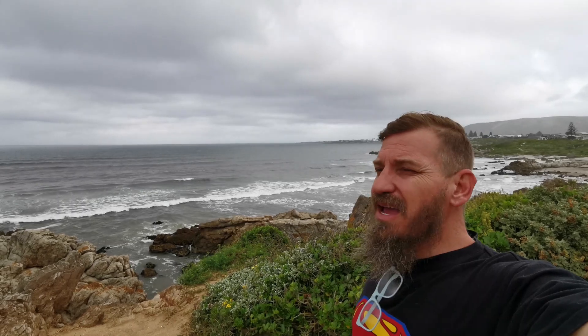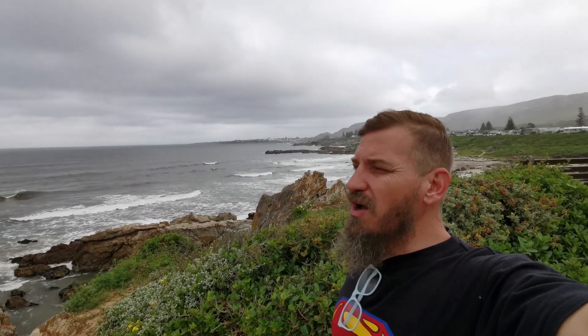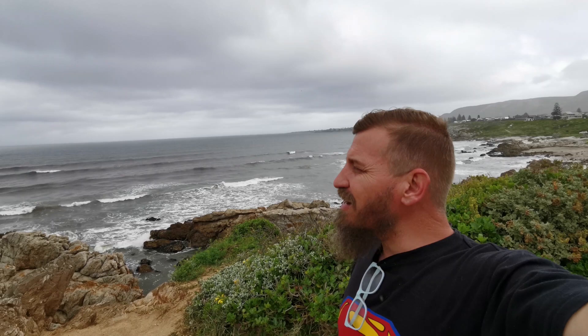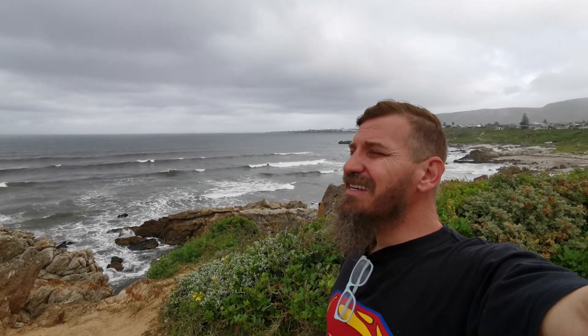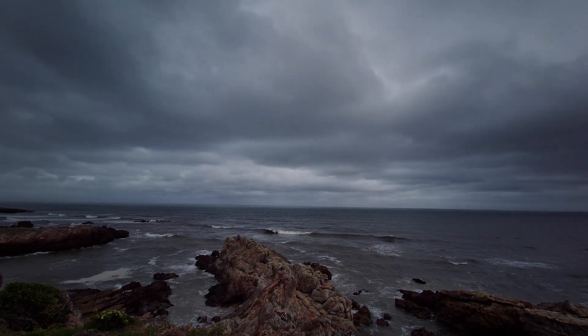We've made it back to Hermanus. No whales in the bay at the moment, but we'll hang around and see if we can find anything. Today we're going to take a drive up the coast to Bettys Bay and show you the drive. What a stunning way to start — driving out here at Hermanus on a nice overcast day, not too hot yet. Beautiful!